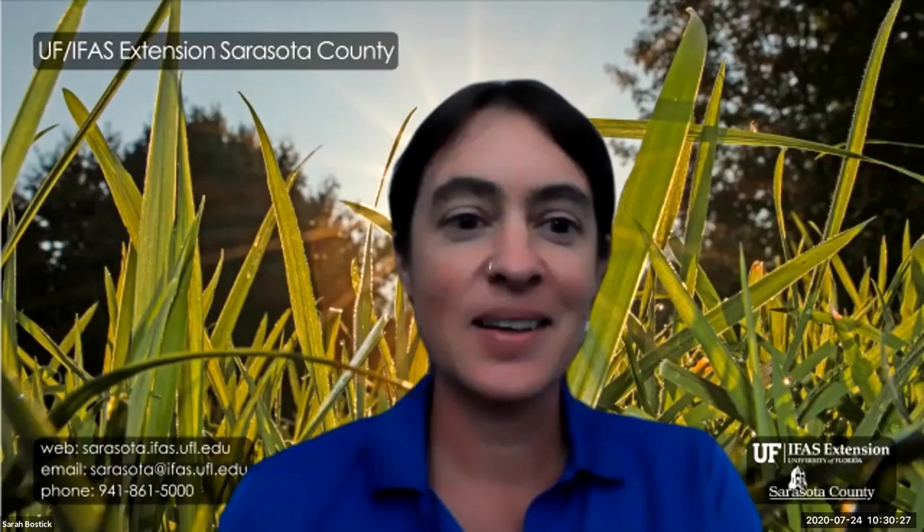Thank you for joining us. Good morning. I'm going to hand it over to Sarah Bostick — our sustainable agriculture agent — if you want to say hello and talk about what you're going to cover today.